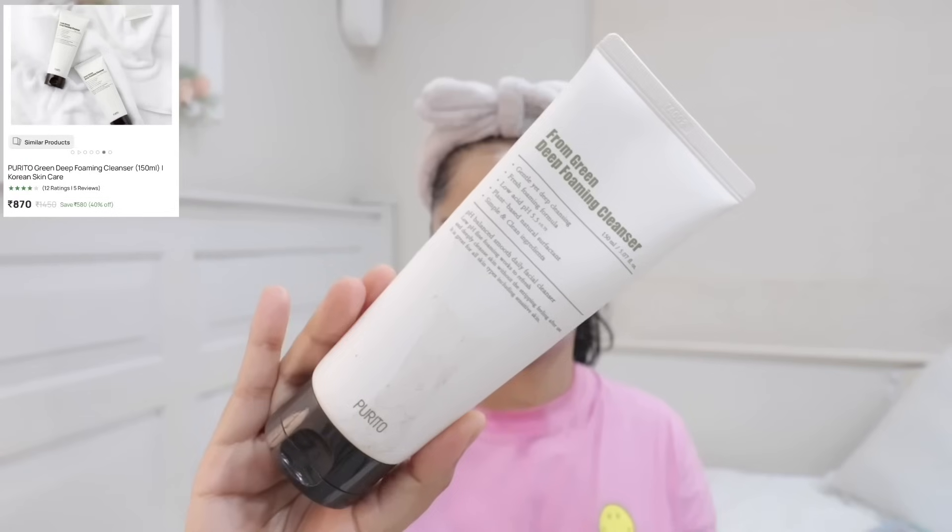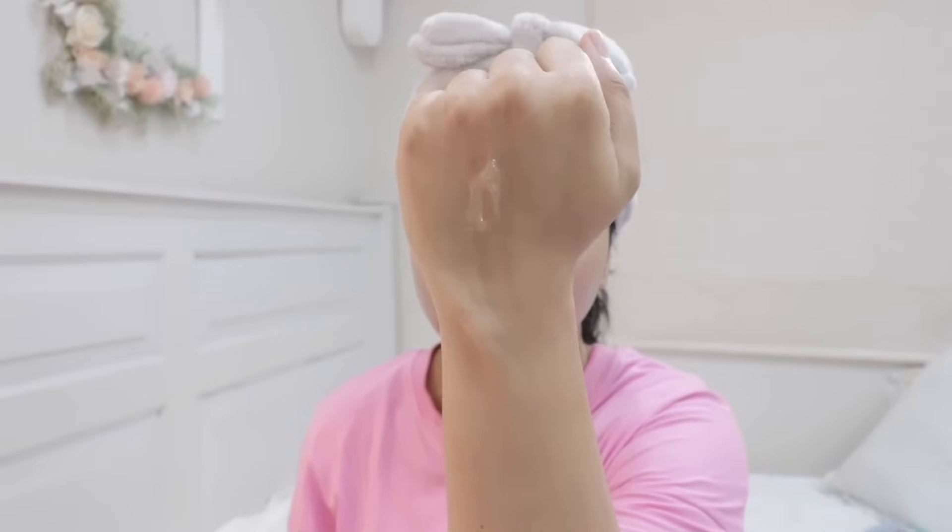Next I have a face cleanser and this is from Purito. I've tried many foaming cleansers that can feel drying, and these days I'm getting requests to recommend cleansers that can clean really well without over-drying. So here I have this one from Purito — their Green A Deep Foaming Cleanser. If you want a more gentle formulation, go for their Skin Defense Cleanser. But if you want your cleanser to have more cleansing power, then this can be the one for you.